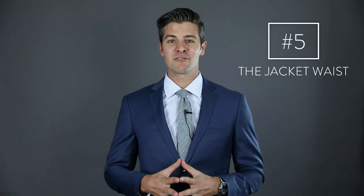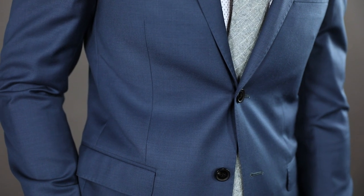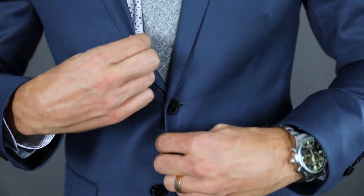Finally, at number five, is the waist of the jacket. Bringing in the sides or the waist is going to give you that V-shape and slim you down if necessary. When you button your top button, you don't want there to be too much space, but you also don't want there to be too much tension.